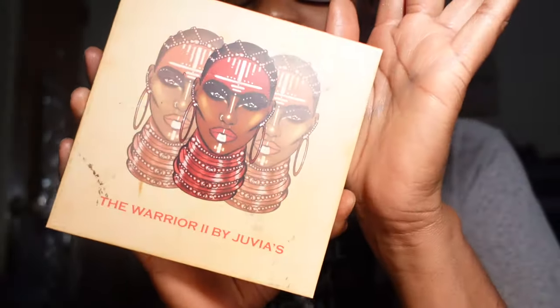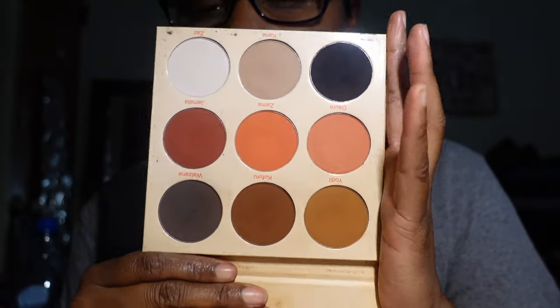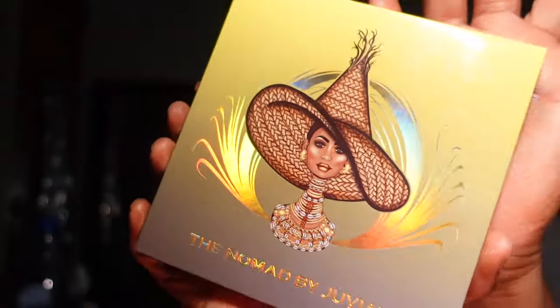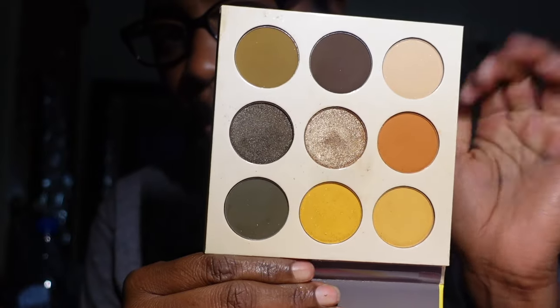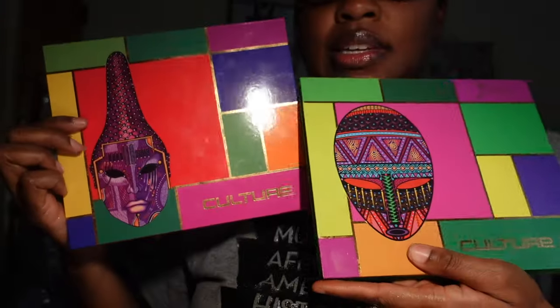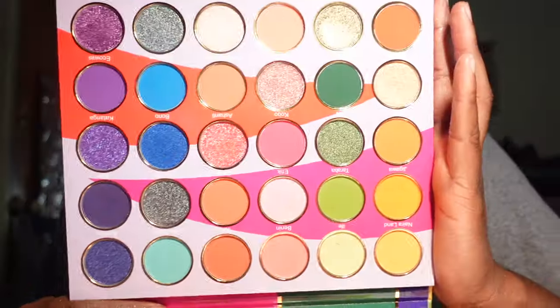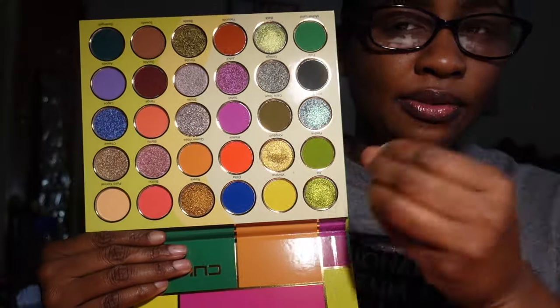The Warrior Two by Juvia's Place — the packaging is beautiful and it's an all-matte palette. I've used it over and over again, so I'm keeping it. The Nomads by Juvia's Place also has gorgeous packaging. I haven't used it a whole lot but I do love this color story, so I'm keeping it. Then the Culture One and Culture Two palettes — you can see the difference in the artwork. Culture One is really pretty and colorful — keeping it. Culture Two is colorful in a different kind of way — I'm keeping both.